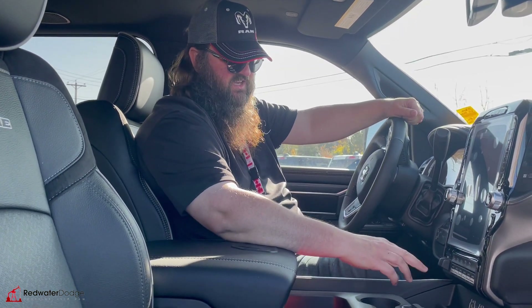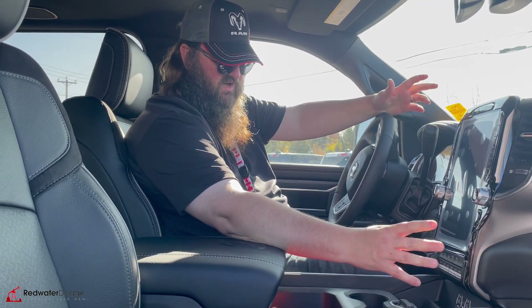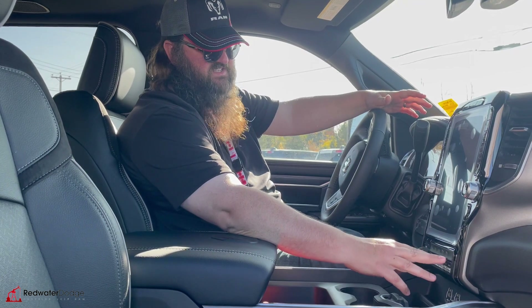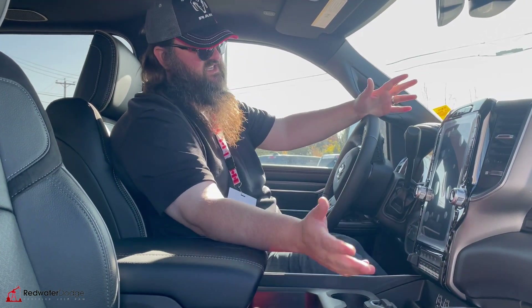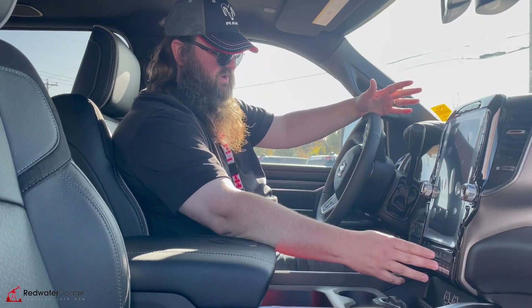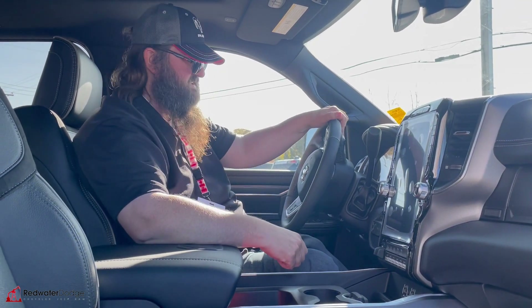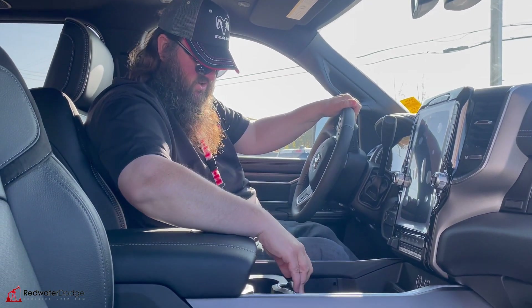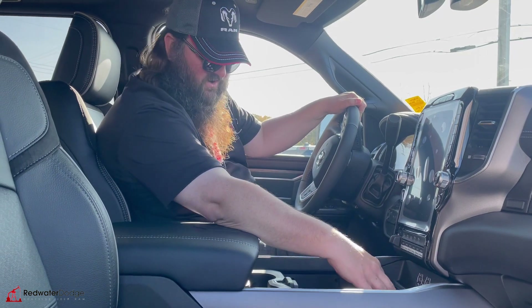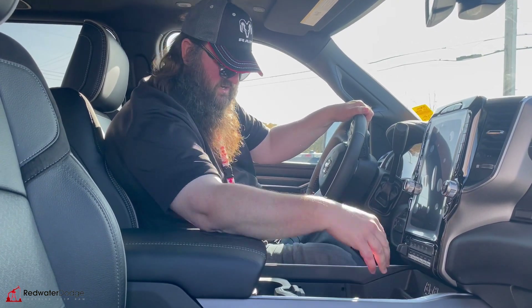This one has a built-in trailer brake, tow haul mode, and an engine brake as well. Front and rear park assist — it's not going to let you bump into anything. It's got auxiliary buttons, which are extremely popular right now. That way you don't have to cut any holes in case you want to put a light bar in or a slip tank — you can hook them right in. And there are USB ports here to charge your phones.